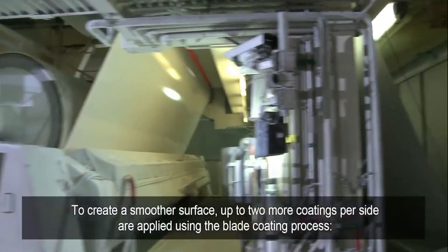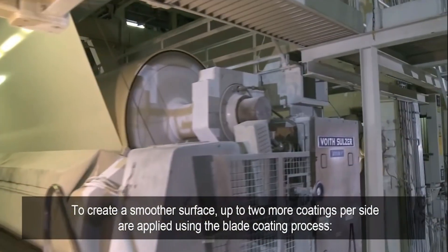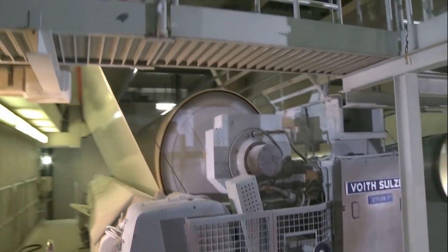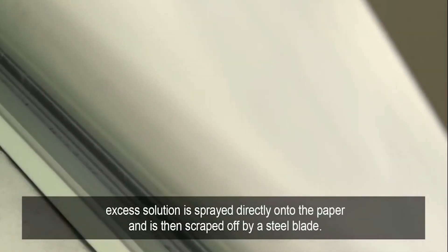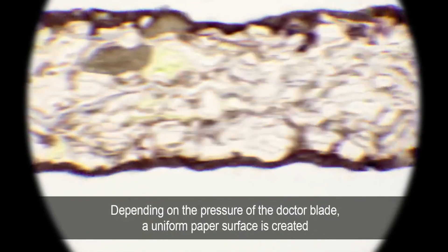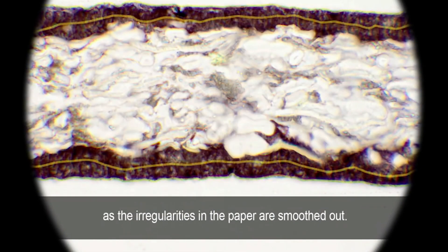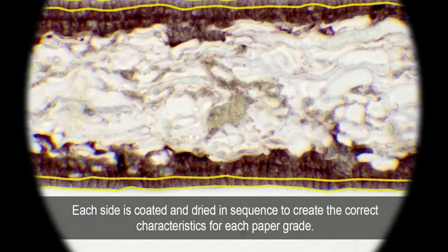To create a smoother surface, up to two more coatings per side are applied using the blade coating process. Excess solution is sprayed directly onto the paper and is then scraped off by a steel blade. Depending on the pressure of the doctor blade, a uniform paper surface is created as the irregularities in the paper are smoothed out. Each side is coated and dried in sequence to create the correct characteristics for each paper grade.